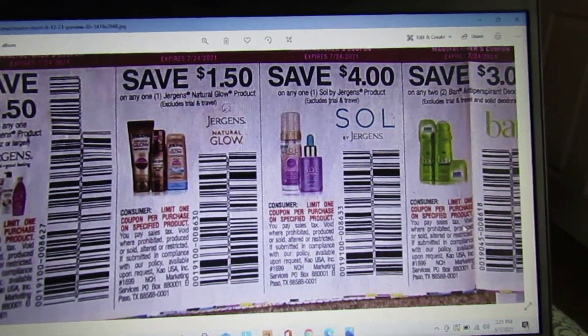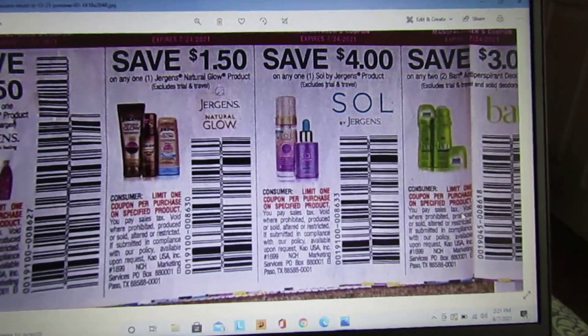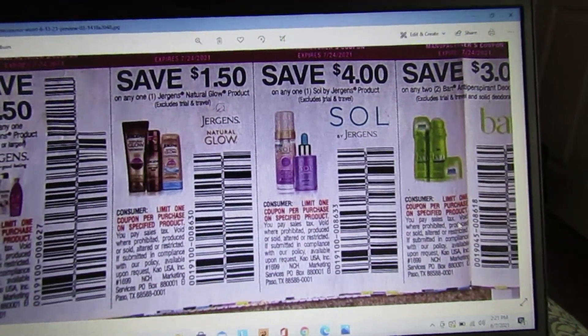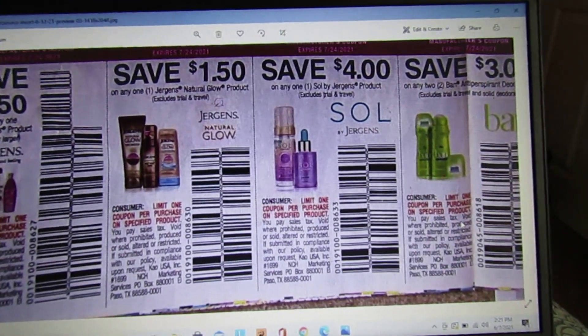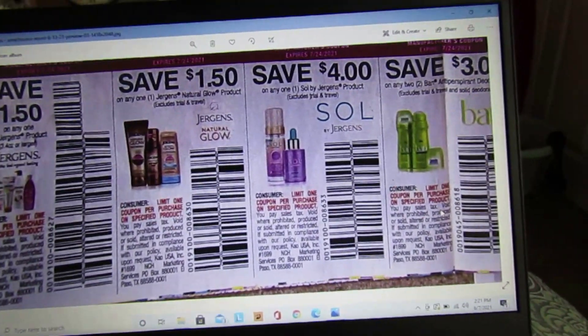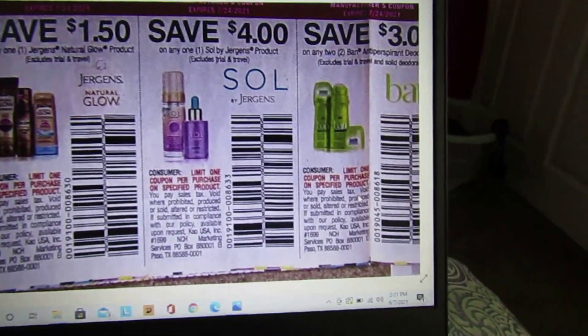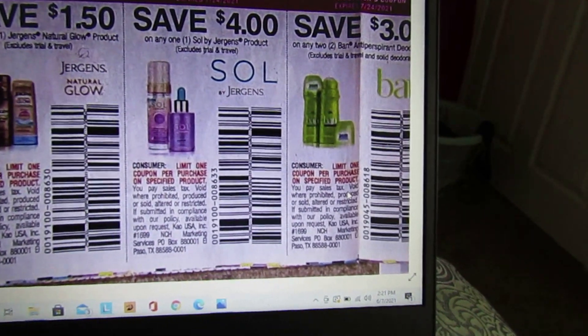We have save $4 off any one Sol by Jergens product. These would have come in handy when CVS was giving out $5 off Sol by Jergens ECBs. The Sol products are around $25 a piece, so if they keep giving those ECBs we might be able to make a deal. We also have save $3 on any two Ban antiperspirant deodorants.